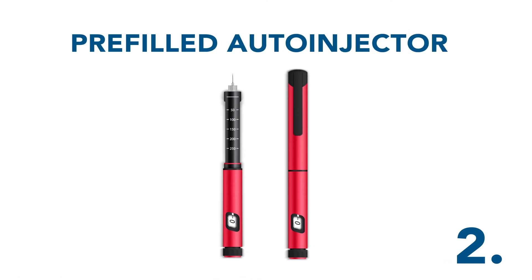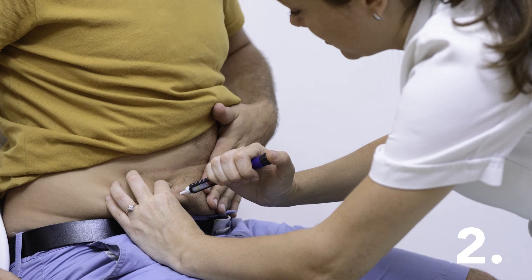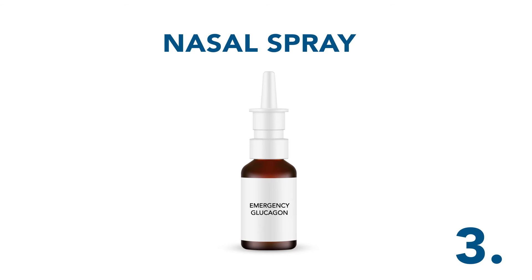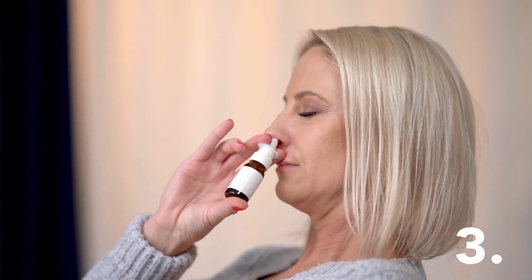The pre-filled auto-injector is ready to use right away — no mixing required. It works like an EpiPen that treats severe allergic reactions. To use the pre-filled auto-injector, simply remove the cap and press the hidden needle against the skin. The nasal spray offers another easy way to get the right amount of glucagon when you need it. Simply insert the device into one nostril and push the plunger. Its compact design also makes it convenient to carry.